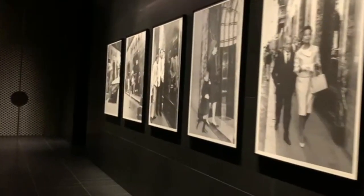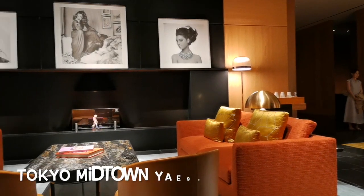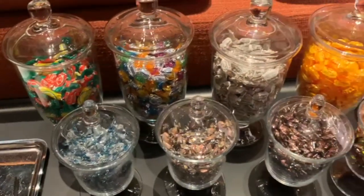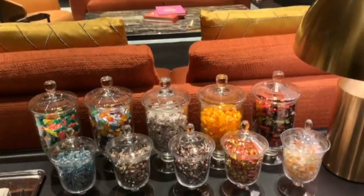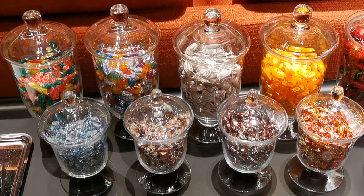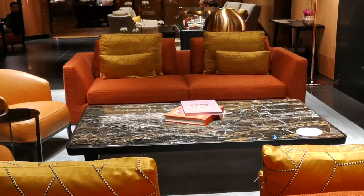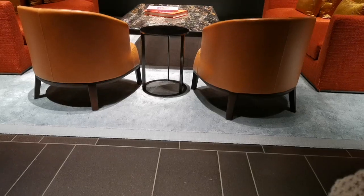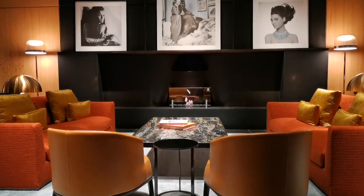It's located inside the Tokyo Midtown Yaesu skyscraper. The closest subway station is Tokyo Station, and it's also about four to five minutes away from Nihonbashi Station. The hotel occupies the 40th to the 45th floors, and we are on the 40th floor lobby lounge to try the afternoon tea.